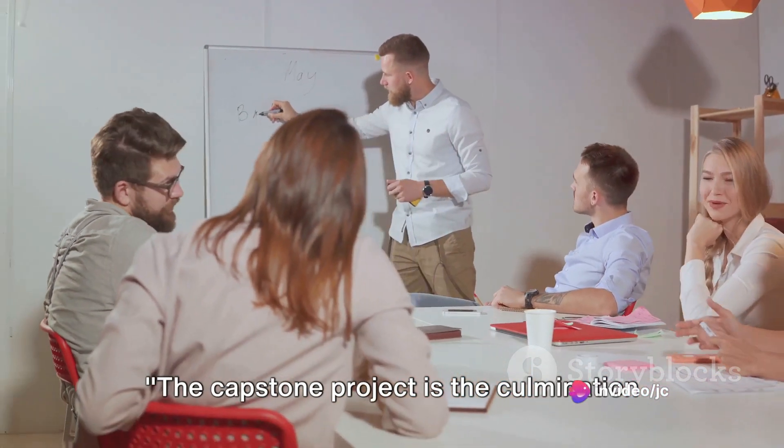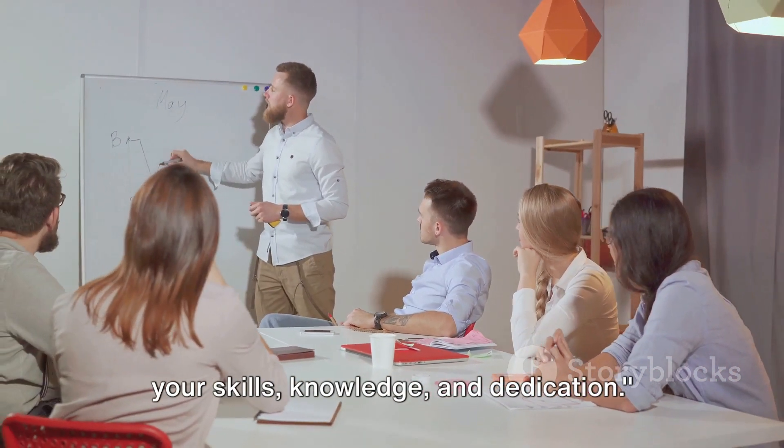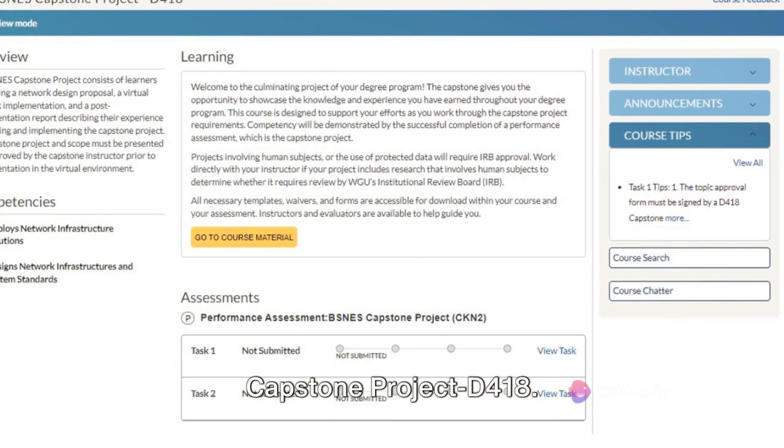The capstone project is the culmination of your degree program, a testament to your skills, knowledge, and dedication. Let's delve deeper into the BSNES Capstone Project D418.